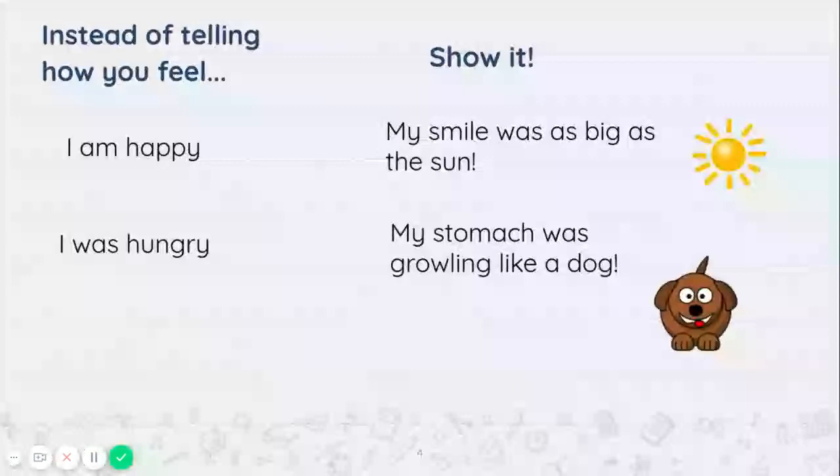Alright first graders, now that we have more of an idea of what our goal is, I have a few more examples for you. So instead of telling how you feel in your writing, show it. Instead of saying 'I am happy,' you can try 'my smile was as big as the sun.' Instead of just saying 'I was hungry,' you can say 'my stomach was growling like a dog.'